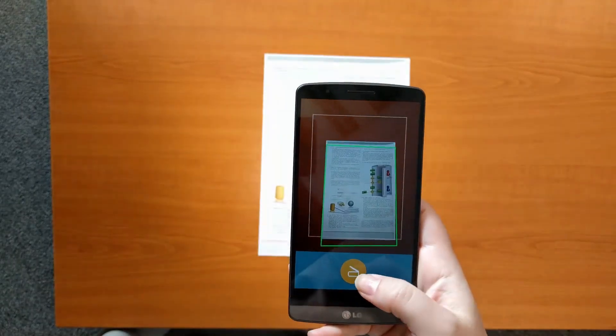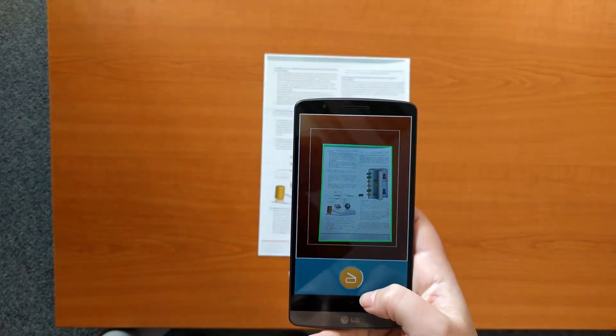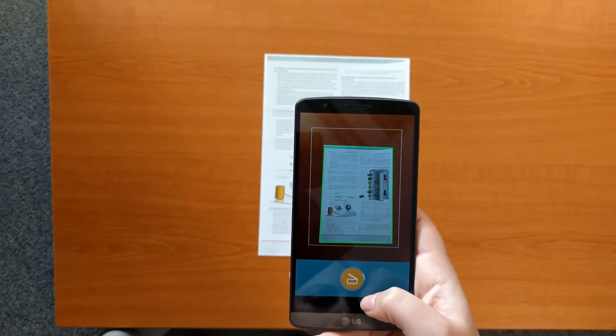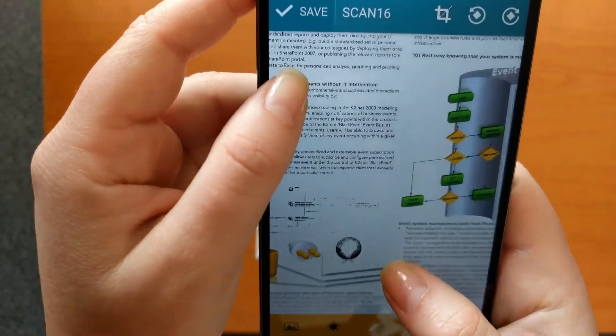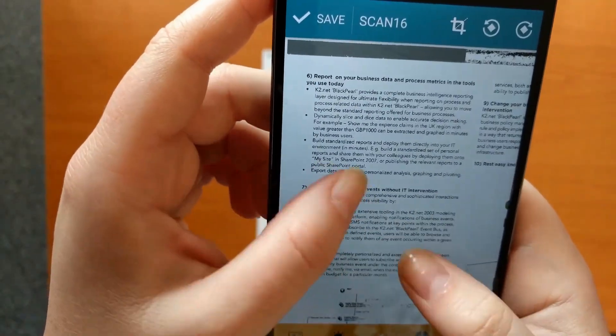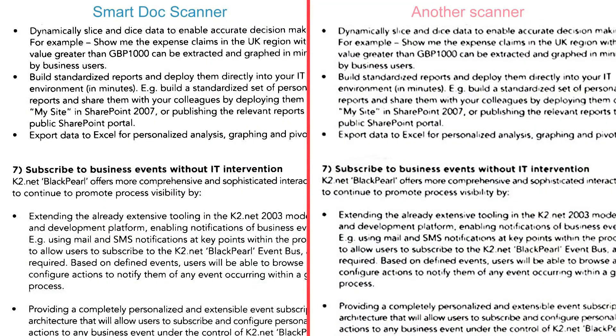If you have more time, you can make higher quality documents with the scan mode, which uses special algorithms to obtain the best possible quality. It's useful for important documents or when the font size is very small. This takes a few seconds more but produces excellent results. Comparing the scan mode image with the competition, some characters are not clear in competing apps, making them illegible and hard for OCR recognition — that's why Smart Doc Scanner produces better OCR results than any other solution.